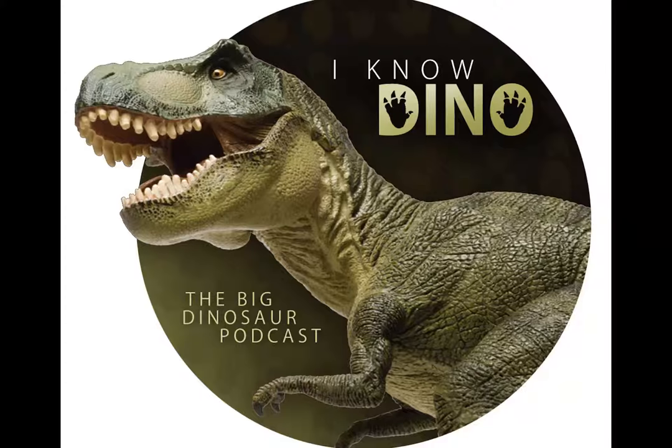There is one species: Acheroraptor temertiorum. The name temertiorum honors husband and wife James and Louise Temerti. James is the chairman of Northland Power and the Royal Ontario Museum Board of Governors.